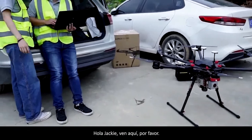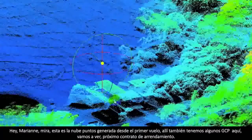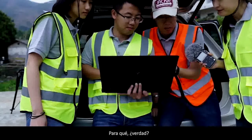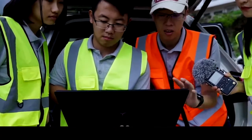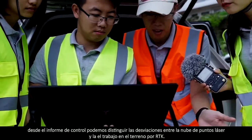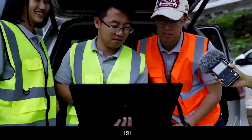Hey Jackie, come here please. Look, this is a point cloud we generated from the first flight. We also got some GCPs there. GCP here — what for? We import the GCP into the software and then we can generate the control report. From the control report, we can tell the deviations between the laser point cloud and ground survey by RTK. The accuracy is below five centimeters — that's okay. Excellent.